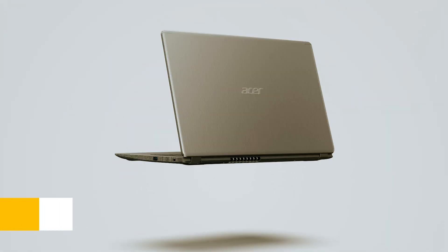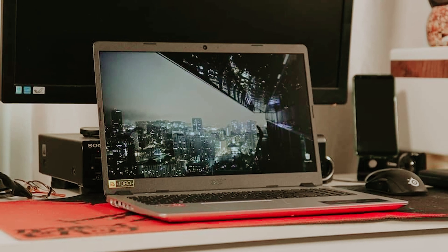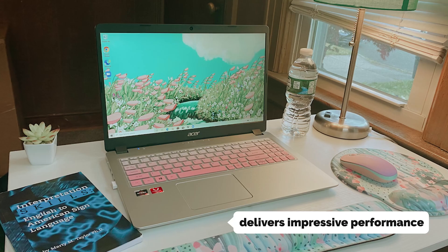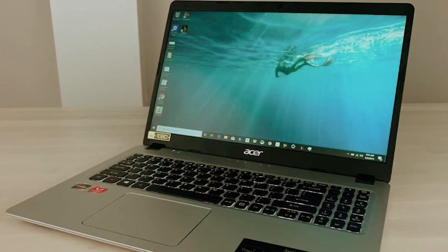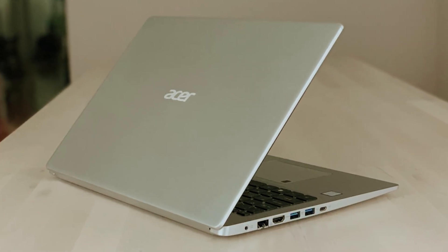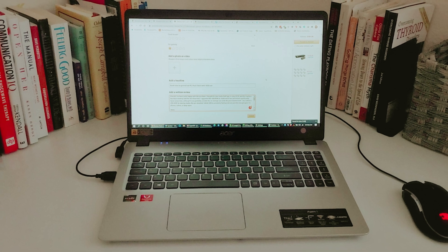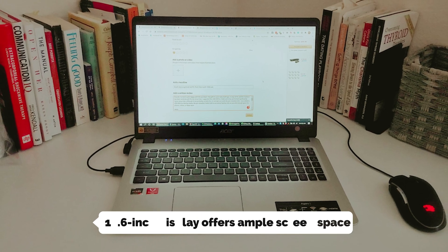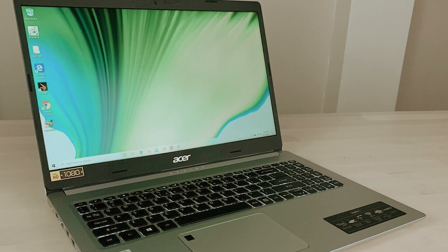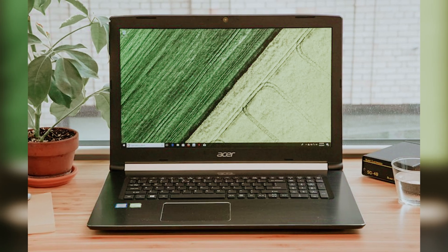At number five on our list is the Acer Aspire 5, our pick for best budget laptop for programming. If you're in the market for an effective yet budget-friendly laptop, the Acer Aspire 5 is definitely worth considering. Despite its affordable price, this machine delivers impressive performance suitable for a variety of everyday tasks including programming, with options for up to an Intel Core i7 processor and a maximum of 32GB of RAM.